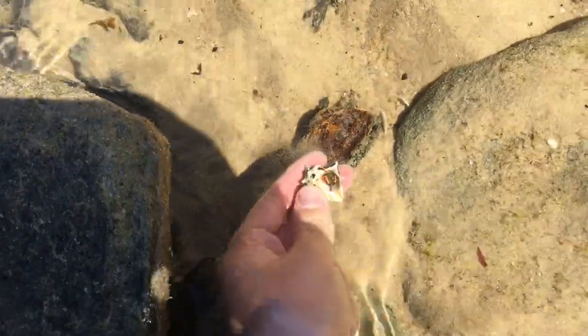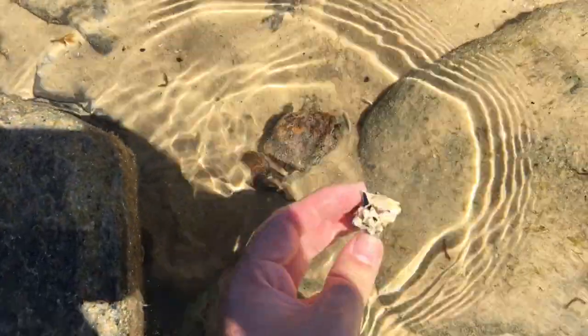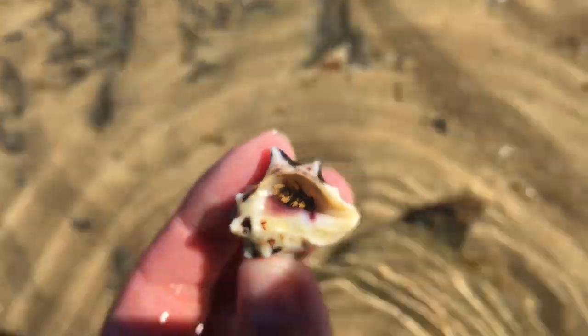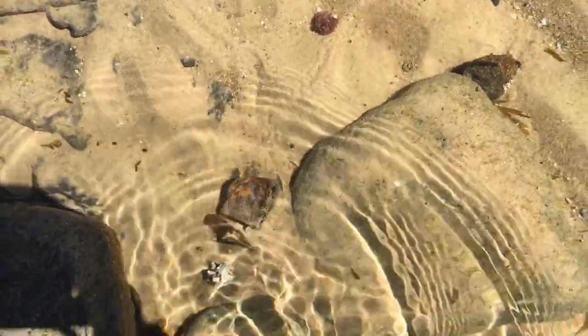Are you occupied? Yes, it is occupied by a crab. Okay Mr. Crab, you can go right back down where I got you from. There you go buddy.